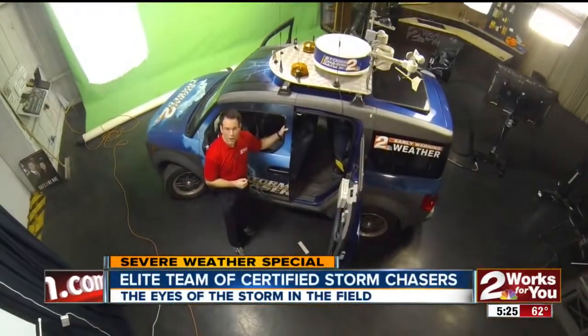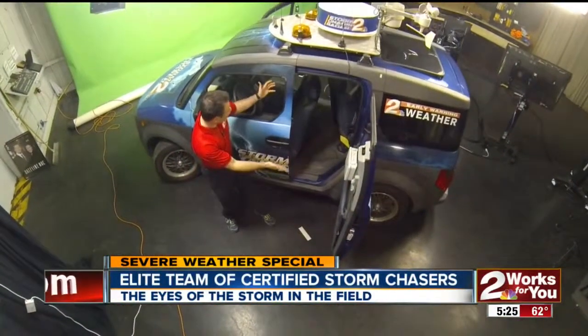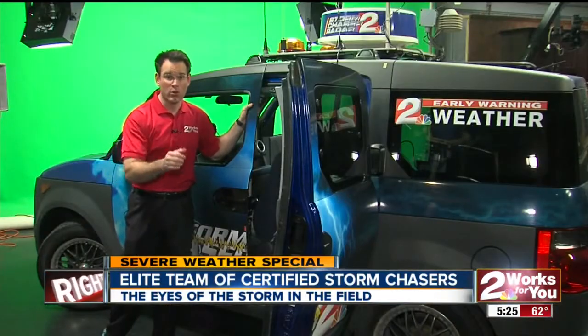This is the bird's eye view of Storm Chaser 2, loaded with all the storm chasing gear we need so that we can show you the storms. We have two computers back here. Both of these are actually hooked up to the internet. In fact, Storm Chaser 2 is like its own rolling Wi-Fi hotspot.